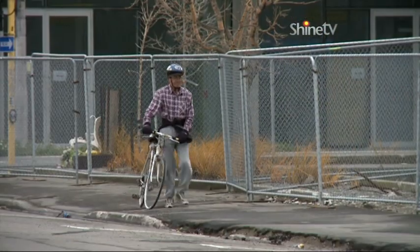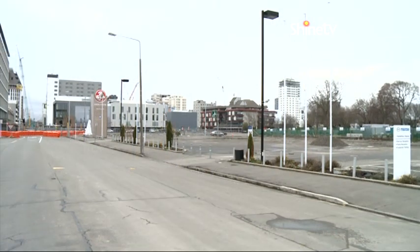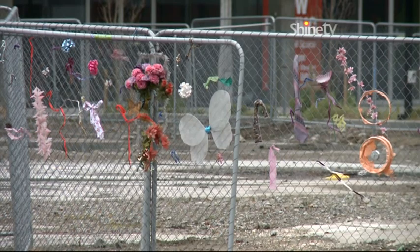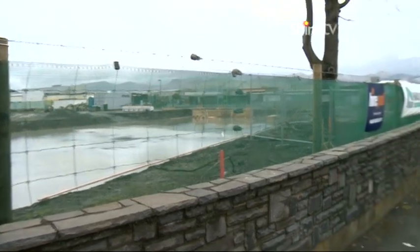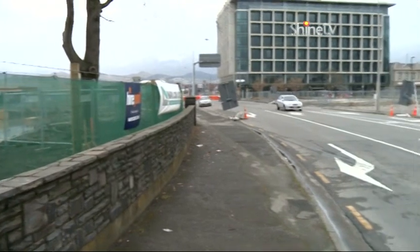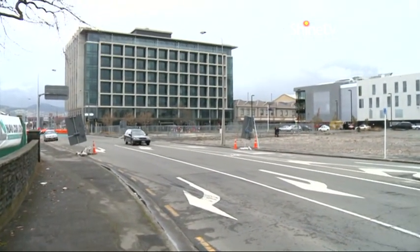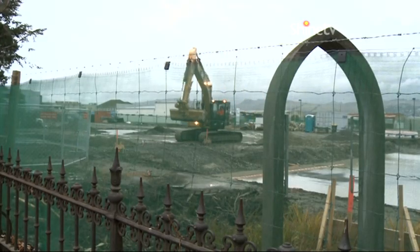Today there's an eerie silence over the site which has been cleared. Where the media stood is just another road, where the building stood is just an empty space. But on the other side of the road to the CTV site is a sign of new hope, because it's here on the site of St John's Latimer Square, which was also catastrophically damaged in the quake, that the Anglican Church is building its transitional cathedral — the so-called cardboard cathedral.